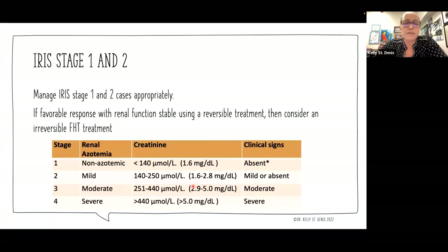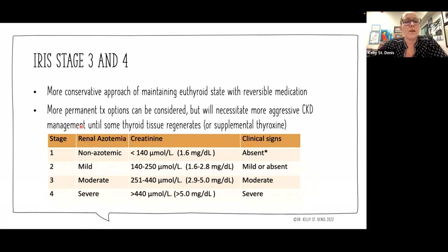Looking at the IRIS stages — you can go to the IRIS website for those charts. For stage one and two, these are very early and show favorable response for renal function stability using a reversible treatment. If everything's okay when we first diagnose hyperthyroidism and renal function stays stable, we can consider moving to something irreversible like radioactive iodine. If cats are in more advanced CKD — stage three and four — we might want to be more conservative, maintaining euthyroid state with reversible medication so we can micromanage within that euthyroid level, but consider more permanent treatment options with more aggressive CKD management until some thyroid tissue regenerates or we have to supplement with thyroxine. This is where monitoring the feline TSH is also going to come in handy.